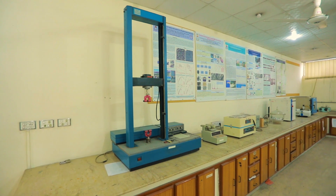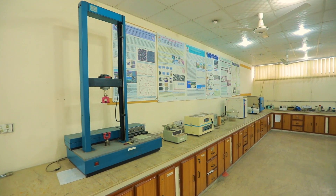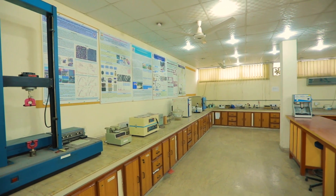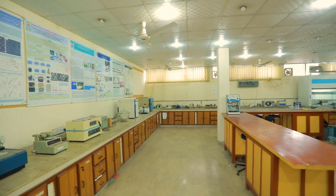The polymer processing lab has a variety of equipment including a tensile testing machine, tape casting machine, vacuum mixer, vacuum oven, wear tester, ball mill and other relevant equipment.